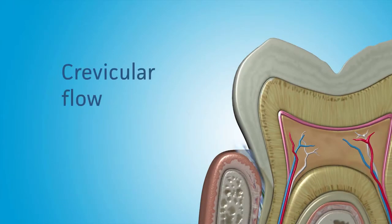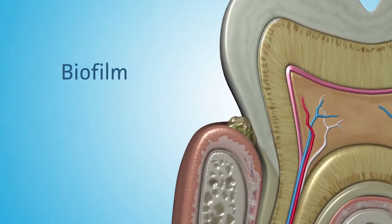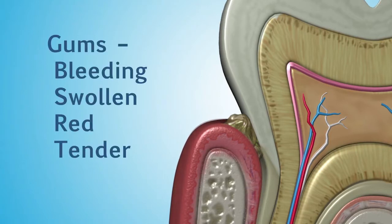There are special cells in the sulcus that form a saliva-like fluid that flows out of the pocket. The fluid is called crevicular flow. If food, bacteria, or tartar build up in this area, a community of bacteria called a biofilm can form and cause an infection. Signs of gum infection include bleeding gums that can be swollen, red, and tender.